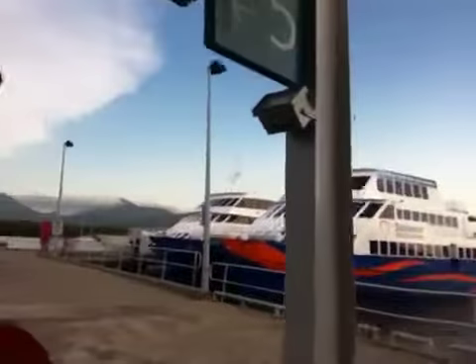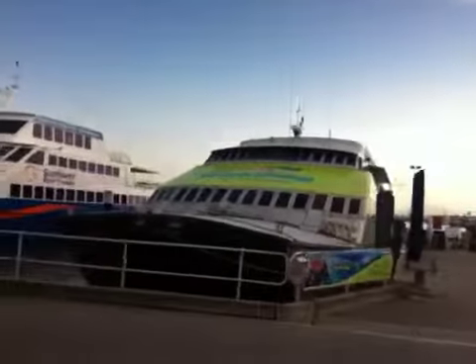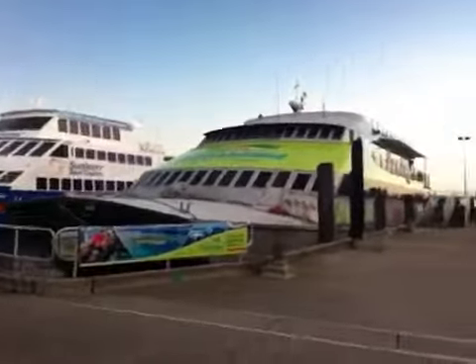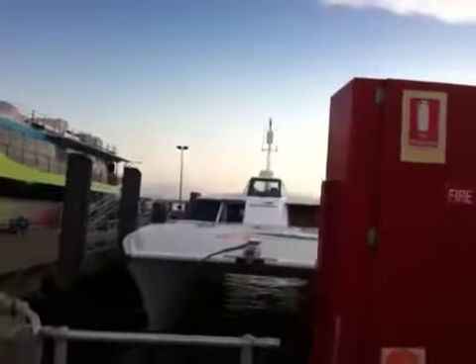And then you've got Green Island Tours — seems a bit mass market, that one to be honest with you. And then the Green Island Day Tripper, looks like a pretty speedy boat. That goes out for the mornings and that sort of thing.